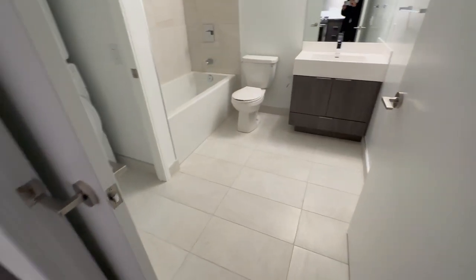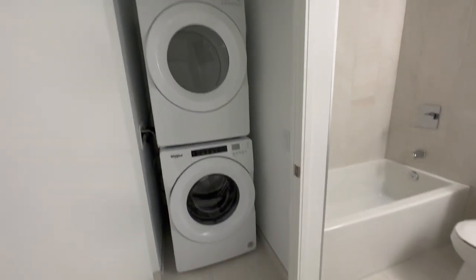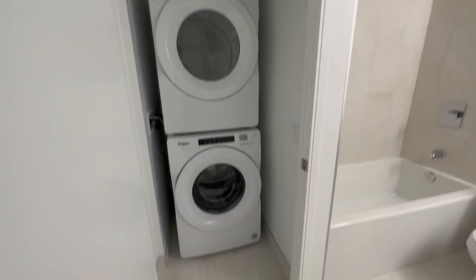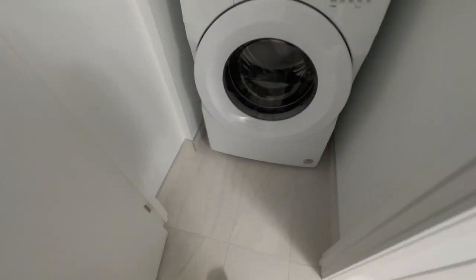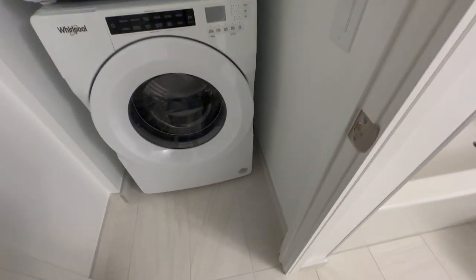Here's a look at the bathroom. In here is your front-loading stacked washer and dryer. You do have some extra room in here so you can store vacuums and stuff like that in front.